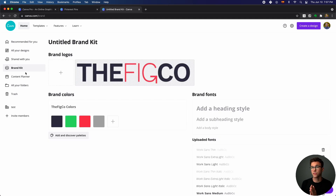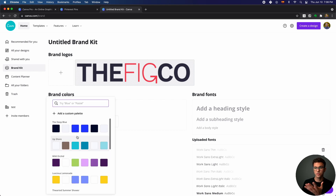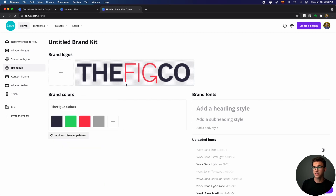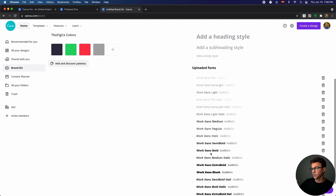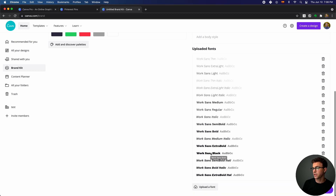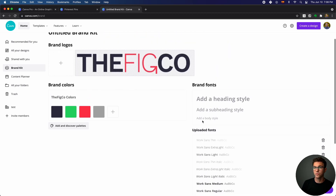Here's what the brand kit looks like within Canva Pro. I have our logo here, more than three colors, and I can easily add more. I can also have multiple palettes saved — for example, for different clients. I can add other logos as well. And as I mentioned, we use Work Sans, so I just downloaded the Google font and uploaded it to Canva so I can use all the different weights of Work Sans.